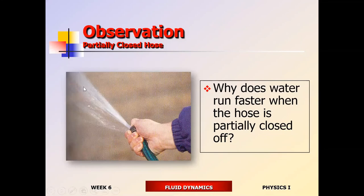When you partially close a hose, the water comes out running faster. Why? Most people think it's because you're increasing the pressure. Give yourself five points for that — it's one explanation. Most will say that increasing the pressure is the reason why the water comes out faster.